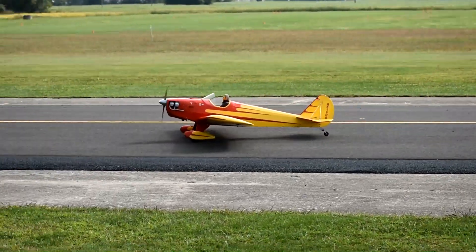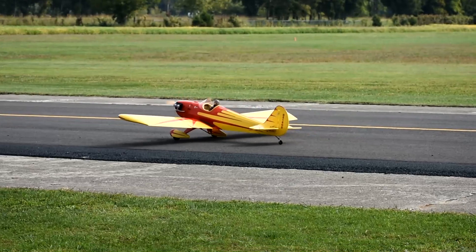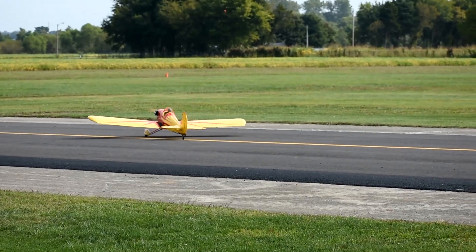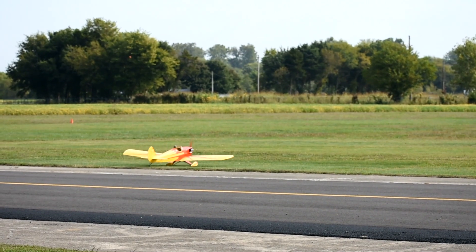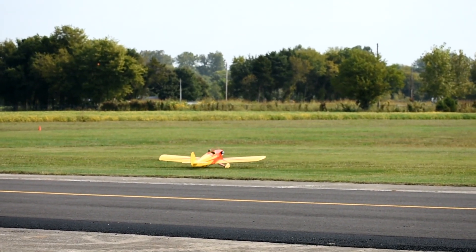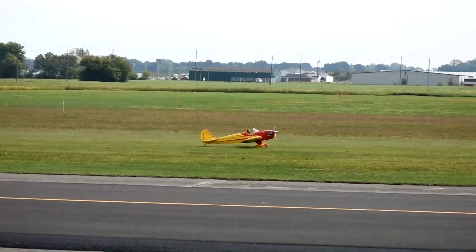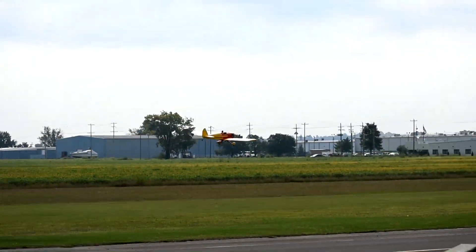Here we have a Space Walker, which is a replica of a real plane. I think it might have been a home-built — it's a very popular plane and a very popular modeling subject. The scale detail is just fantastic, the cockpit detail is wonderful, and the pilot is taxiing it out for takeoff. Here goes the Space Walker — nice takeoff.